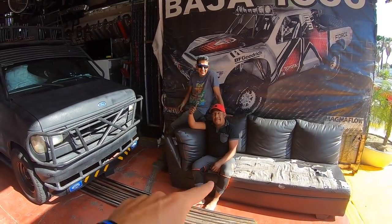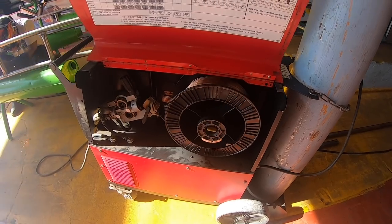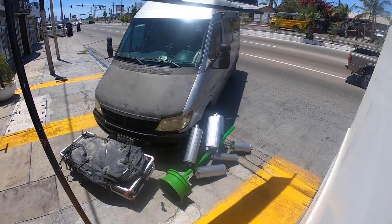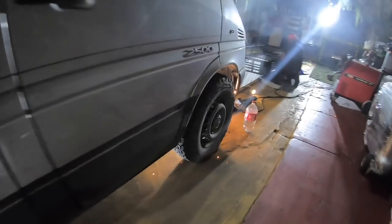We sent some pictures to our friends the Adventure Allens, because they were down the street getting an aluminum ladder made. Their aluminum ladder cost $330, and our entire rack system was about to cost $786 — that's $15,000 Mexican pesos. We wanted to make sure they knew about this so they could save some money, so they came over and got the rest of their rack built. The Adventure Allens got a front hitch made, their ladder painted, and a rack built and painted — all for $13,000 Mexican pesos.